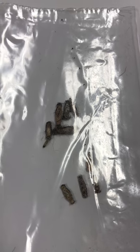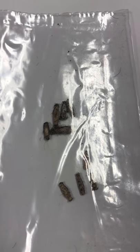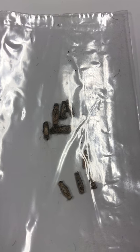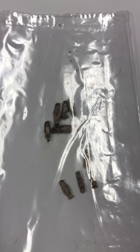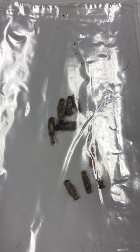Moth infestation on wool rugs — not good. But we can take care of it for you at Benedict Fine Rug Cleaning. We can treat and kill the moth casings and then do a proactive preventative treatment as well. Let's take care of your rugs for you. Thanks so much.